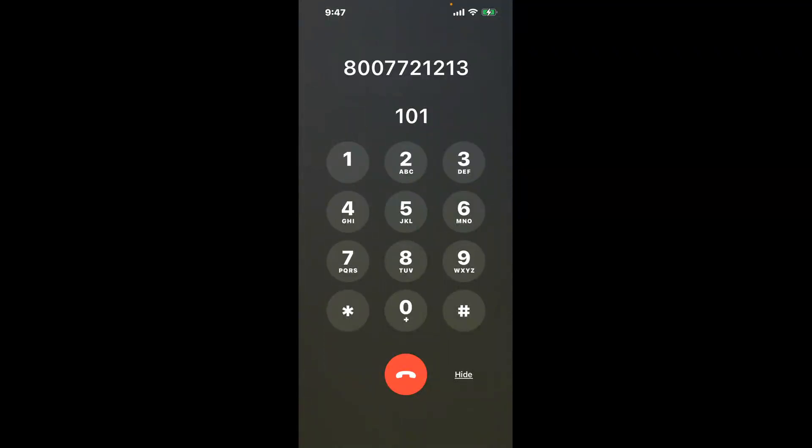You have two methods to speak with a live person at Social Security Office Norristown, Suite 120, 1700 Markley ST: a shortcut trick, and then the better method to get someone on the phone. So be sure to keep watching for the best method.